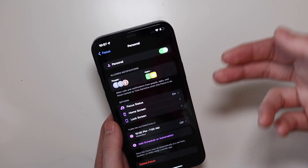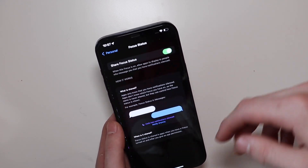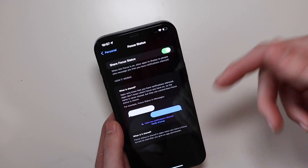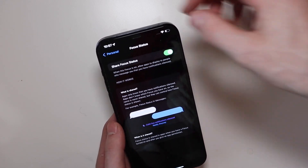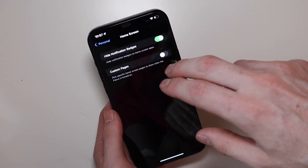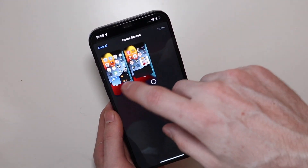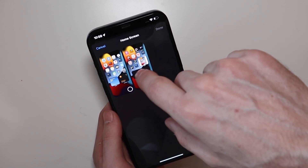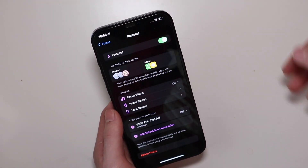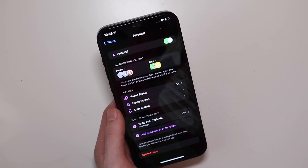For Personal mode, you can choose when to turn it on — automatically or manually. Focus Status is whether it shares that you're in a Focus mode with people on iMessage, and apps can be updated to support this as well, though they aren't updated for iOS 15 just yet. You can lock it to certain home screens and hide notification badges — so if you lock to a specific home screen, you only have access to that screen while in that Focus mode, keeping work apps separate so you're not distracted.